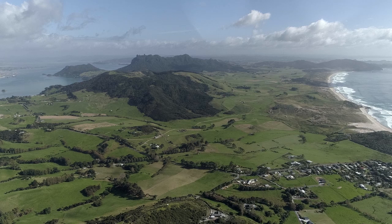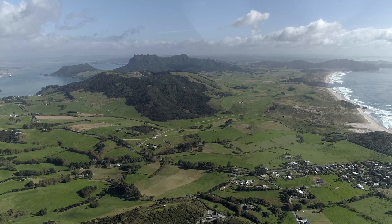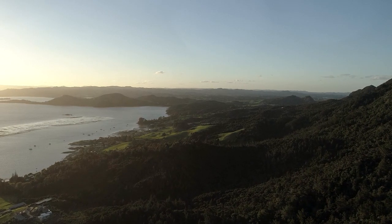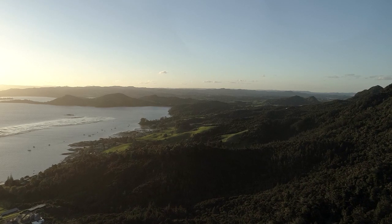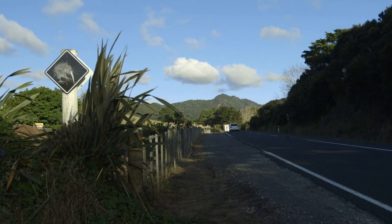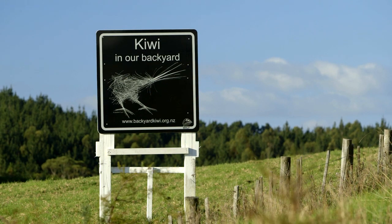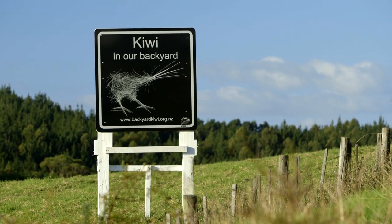Whangarei Heads is a kiwi stronghold, and more birds are following Darwin's lead and moving out into new territory. These frontier birds are living proof that the dream of kiwi re-established throughout Northland can be a reality. All the communities where kiwi have expanded have embraced them, with land care groups, Kiwi Link, and the Kiwi Coast initiative where birds are walking up the coast of Northland. With a bit of work, communities can farm, have a quarry, have forestry, live, play and work alongside their kiwi. It works.